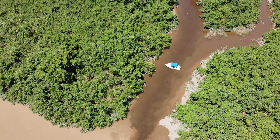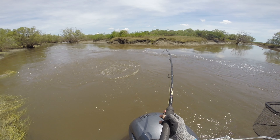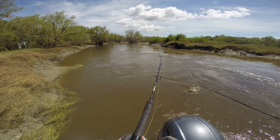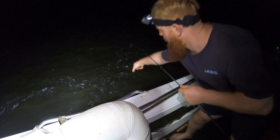A popular time to target barramundi is in the wet season. Big storms and rains fill the floodplains, and all the nutrients that the barra love to feed on get flushed into the main rivers. This makes it an all-you-can-eat buffet for these fish, and boy do they love to gorge. Big barramundi can eat lures up to a foot long.